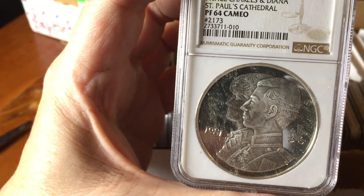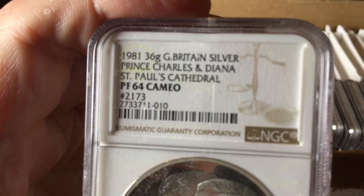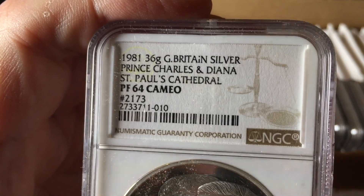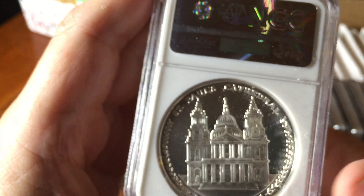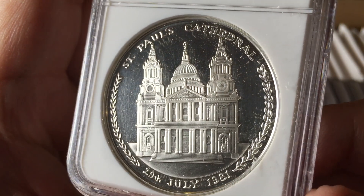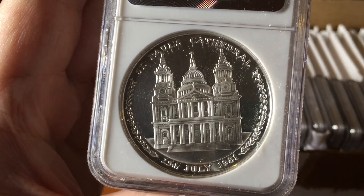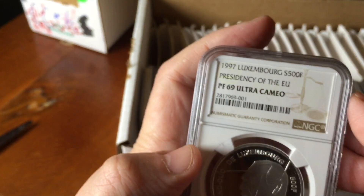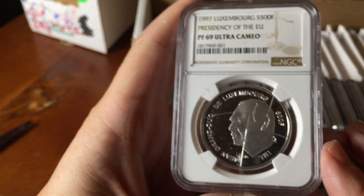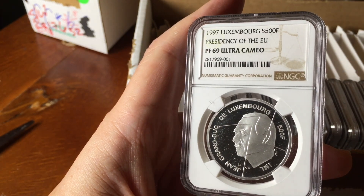This one is a medal celebrating Prince Charles and Lady Diana Spencer in 1981 for their marriage. This was given to all the people who attended the ceremony at St Paul's Cathedral. I think there were a few thousand of these as a lot of people attended the wedding, and each one has a number. NGC have graded this and put the number on the holder.